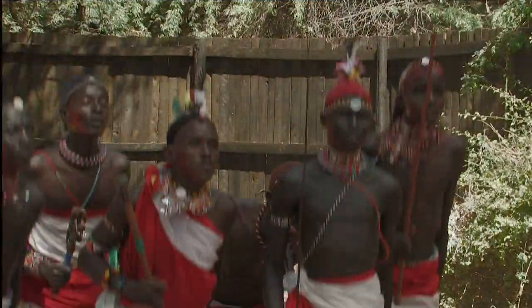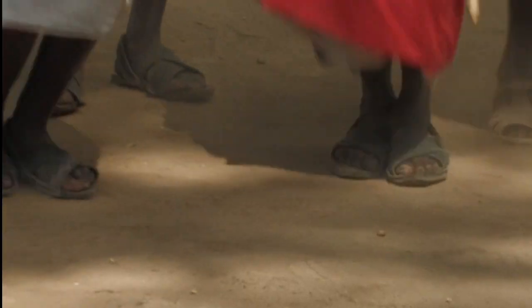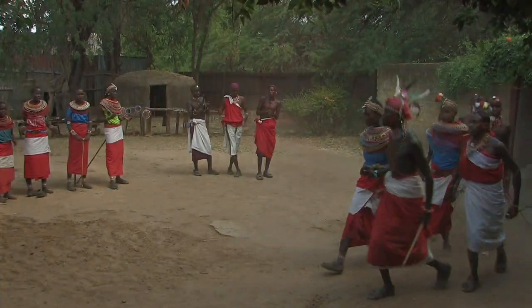The park is part of Samburu tribal lands, which allows us to interact with and photograph these indigenous tribal people.